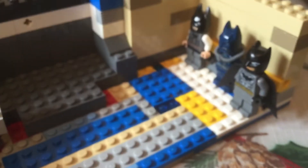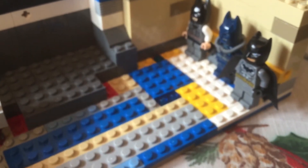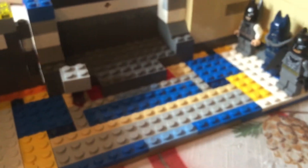Hey guys, it's Matthew and Aaron, and here is my Batcave. It's the Batcave — I know it's not that big, but I just made it.